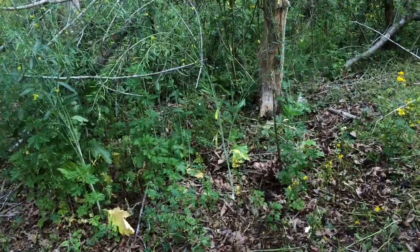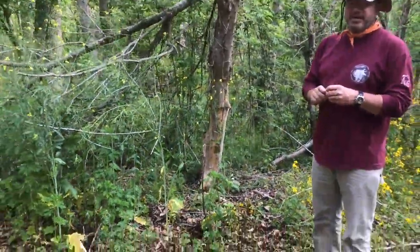So we have one less invader to deal with out here at Woodlands Trail.